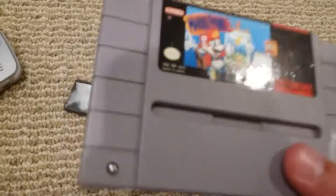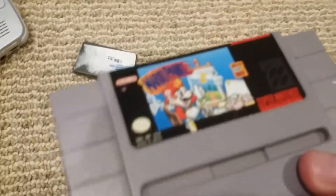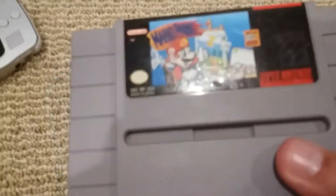And for my SNES, I got Mario Paint. I don't have the mouse though, but I still have the game. I didn't even play it yet, so we gotta get it fixed.